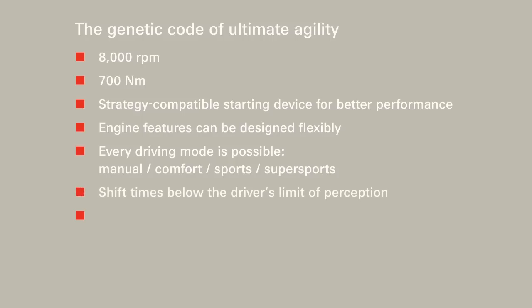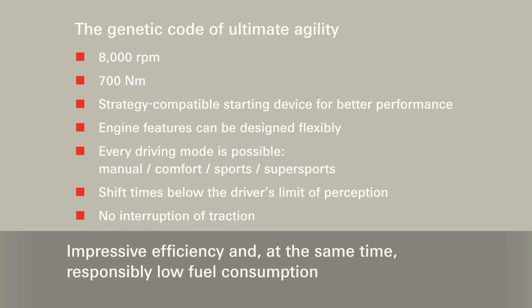The changes between the 7 gears are so fast that they are no longer perceived. Gear changes take place without interruption of traction. Consistent advantages right to the end — the gear set concept is similar to that of a manual transmission. Thus, lower drag torques, excellent efficiency and ultimately also lower fuel consumption are possible.